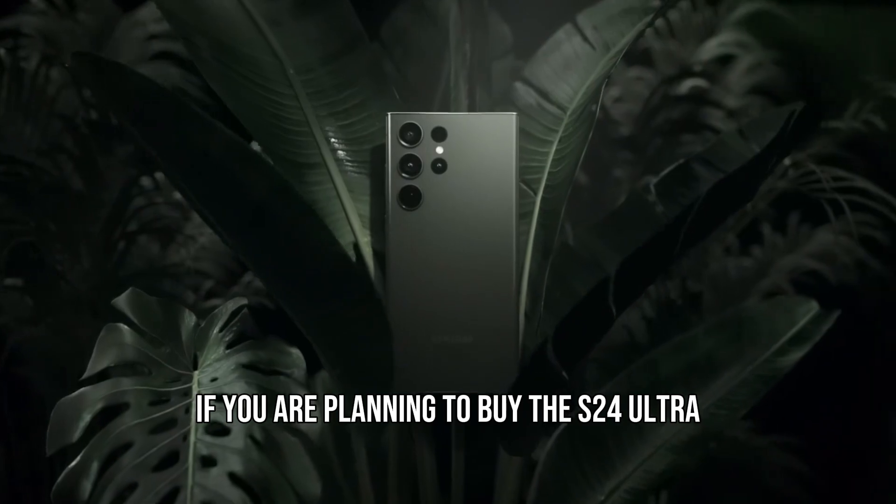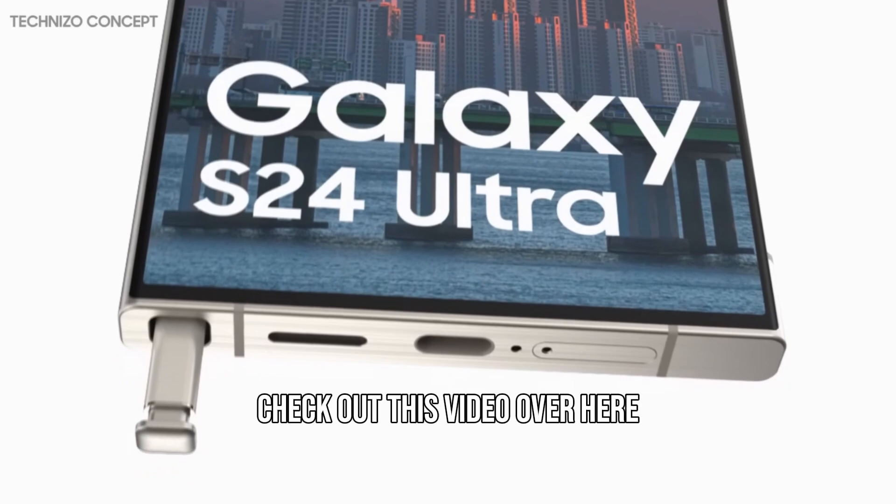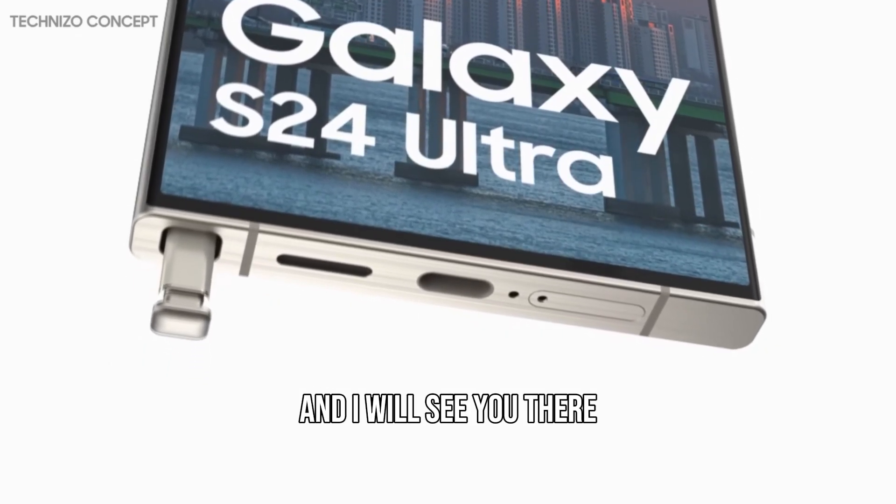Let me know down in the comments if you are planning to buy the S24 Ultra. If you want to know eight more major upgrades coming to the Galaxy S24 Ultra, check out this video over here and I will see you there.